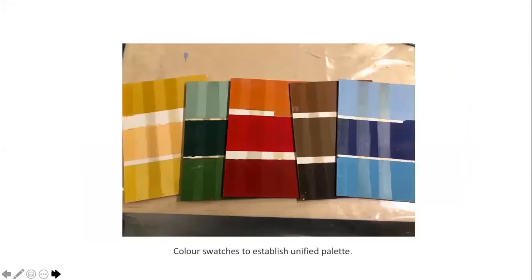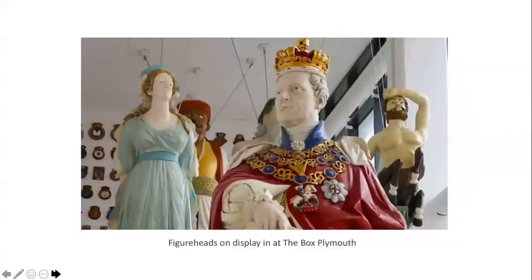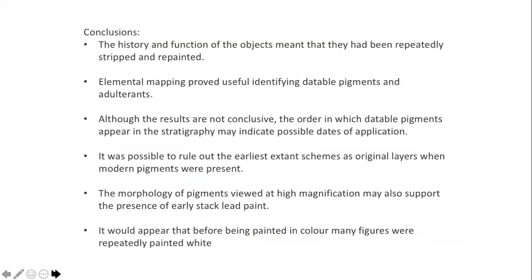In conclusion, the history of these objects meant they had been treated very differently across the collection — some stripped and some repeatedly overpainted, often in the ubiquitous and very difficult to date lead white. When multiple layers were present, elemental mapping provided a useful tool. Although I've been unable to categorically state that I found original layers, the analysis can indicate whether pigments were available to painters of the period and help establish a probable chronology of application. The morphology of particles may also help when establishing more modern methods of lead white manufacture. When used alongside historical archive evidence, the analysis has helped lend weight to the theory that many figureheads were indeed painted white when originally upon their ship.